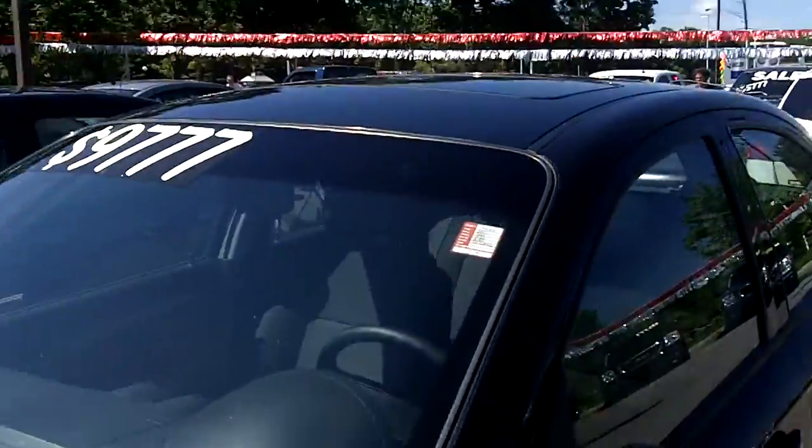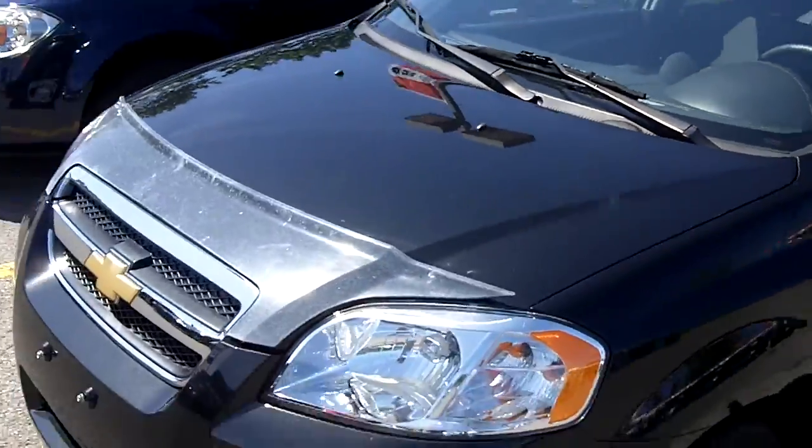Hi again everyone, Gord Smith here at Turpin Auto World, 185 Robertson Road in Bells Corners. I'm Otto's Internet Guy. Today another viewing — a 2007 Chevy Aveo.